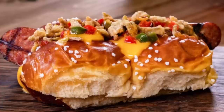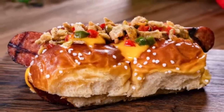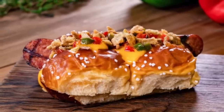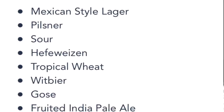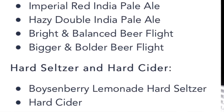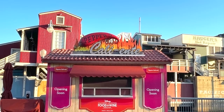Moving on to California Craft Brews, located directly across from the entrance to Cars Land. They're offering an IPA sausage dog on a soft pretzel roll with onion pepper giardiniera, cheddar cheese sauce, and malt vinegar jalapeño crunch — that is a new item and it looks pretty good. Of course, the reason it's called California Craft Brews is the wide selection of beers, lagers, a couple of beer flights, some hard seltzer, and hard cider.